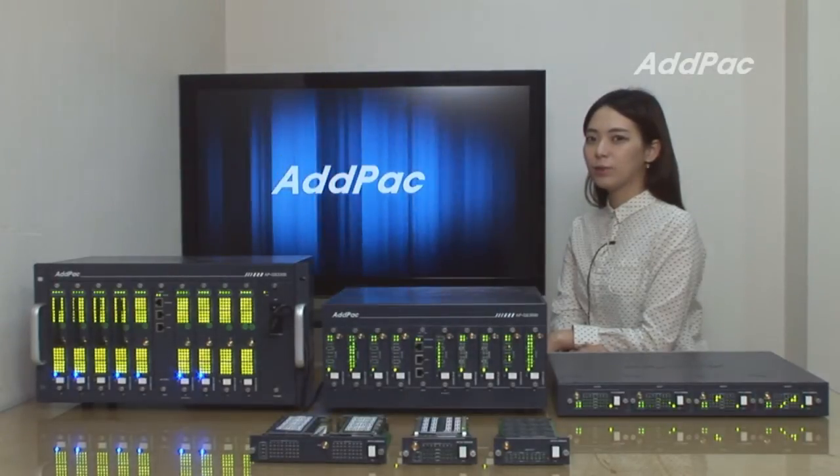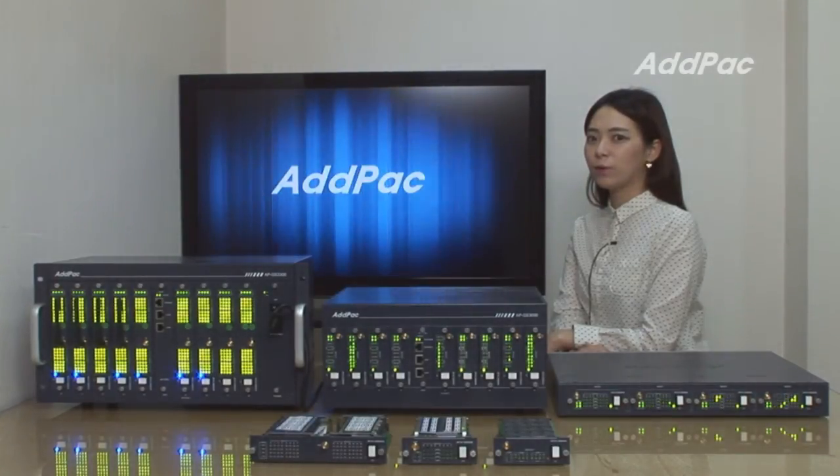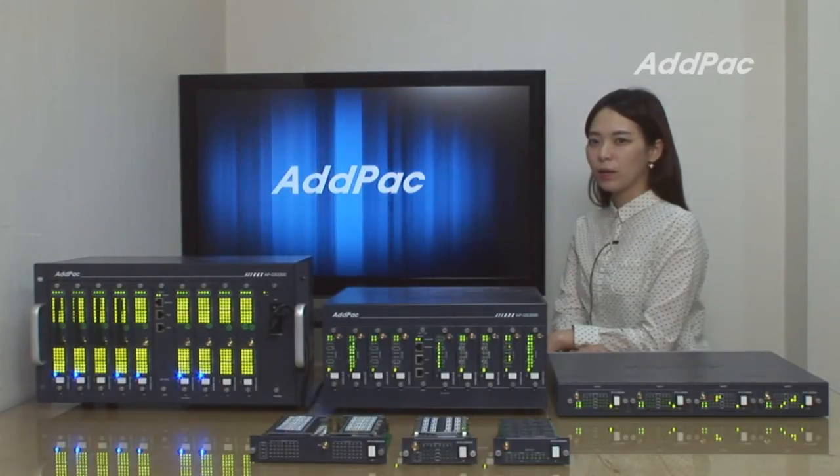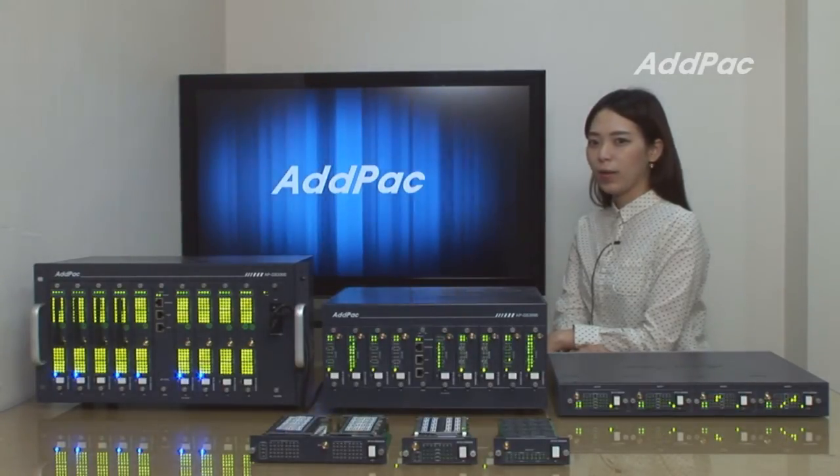Hi, I'm Hailey. Today, I brought a new cutting-edge digital VoIP APGES3300, 3000, and 916 in front of you. And you can call them a Multi-SIM GSM Gateway solution.